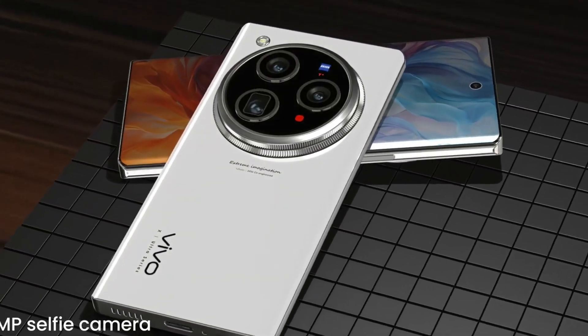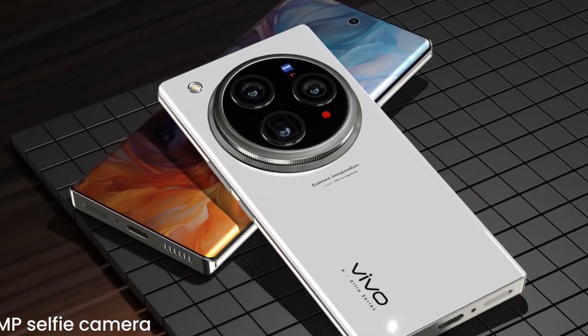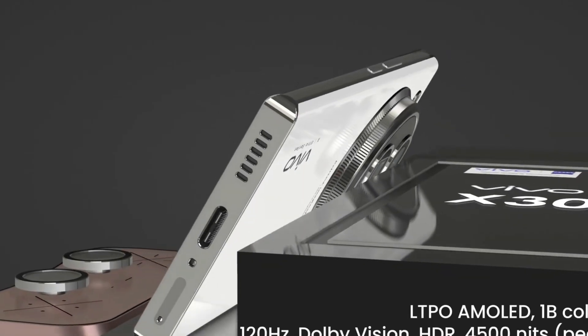The Vivo X300 Pro sets a new benchmark for flagship smartphones, combining cutting-edge hardware with forward-thinking design to deliver an unparalleled user experience.